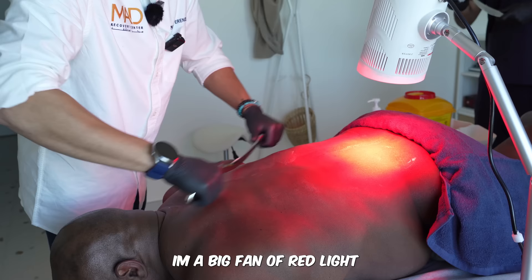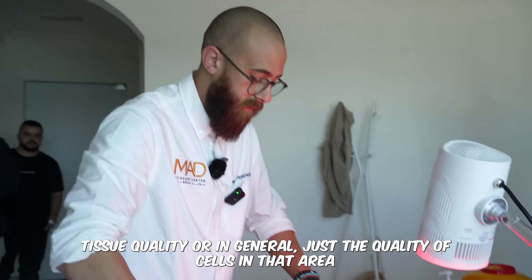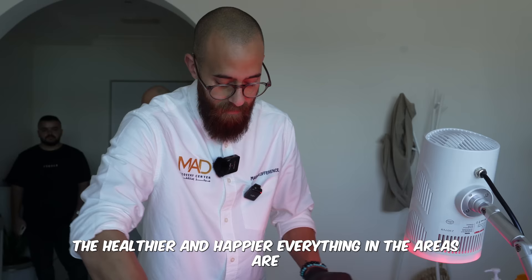A lot of people don't understand that red light is a nutrient that more or less feeds your cells. Something that's restricted, lacks blood flow, or has poor tissue quality — if the cells in that area are dysfunctional or lacking, red light is a really nice boost for them. It acts as a stimulant to your mitochondria, your energy factories, and the healthier and happier they are, the healthier everything in that area becomes.